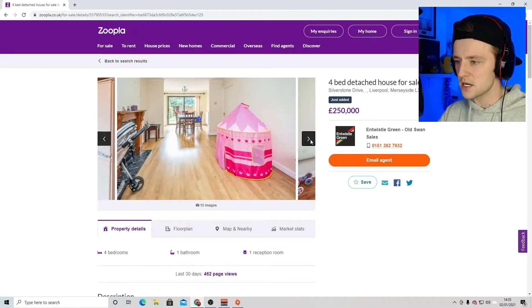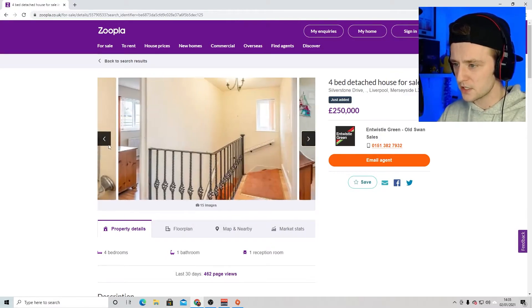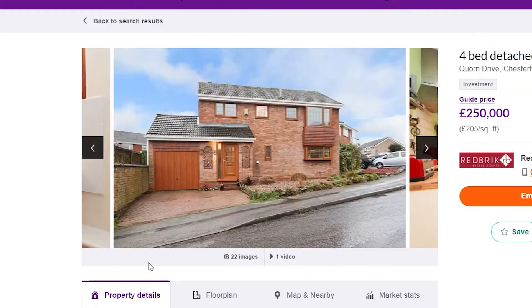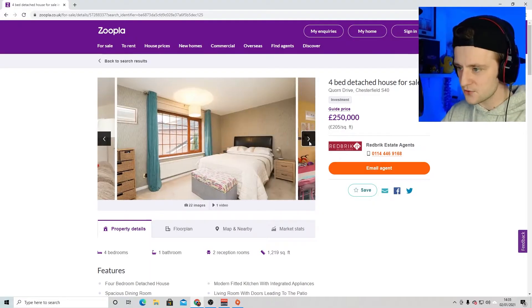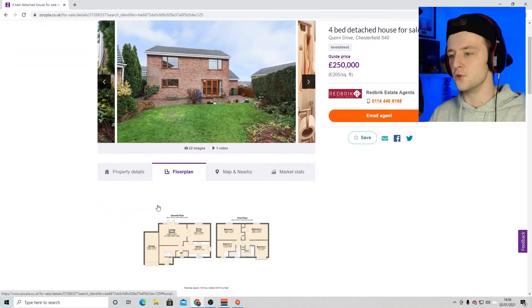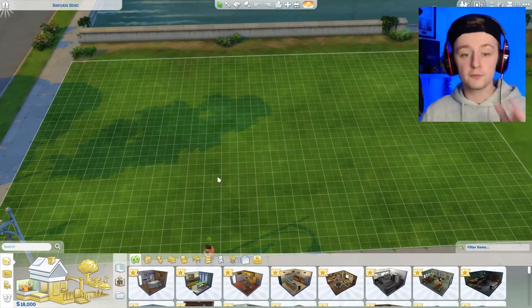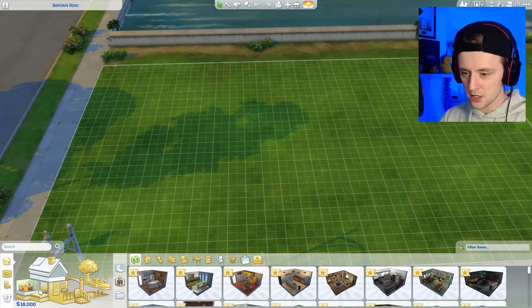We've got detached and semi-detached options. There's a decent size kitchen, a very nice living area. We've even got a four-bed here — look at the size of that for £250,000, that's brilliant. I think this would be a good place to start for the north of England. I've got the floor plan of that house out in front of me so I'm gonna give this a go.